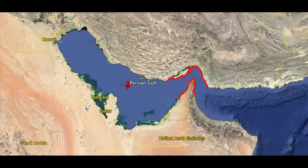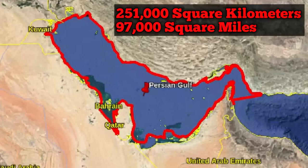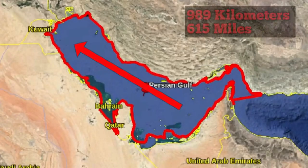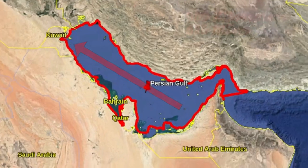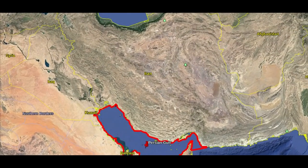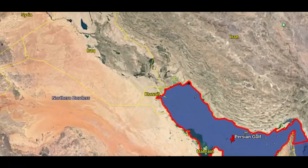Geographically speaking, the Persian Gulf is an extension of the Indian Ocean, with a surface area of 251,000 square kilometers or 97,000 square miles, and a length from the Strait of Hormuz to the Mesopotamian shoreline of 989 kilometers or 615 miles. The Gulf is surrounded by many different states, including Iran to the north, the United Arab Emirates, Saudi Arabia, Qatar, Bahrain to the south, and Iraq and Kuwait to the west.